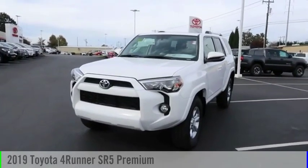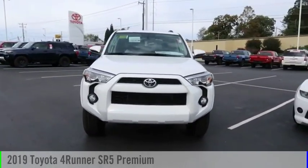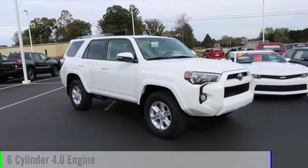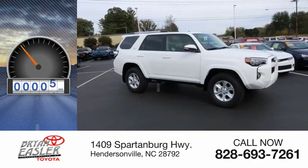Come test drive the 2019 4Runner. This vehicle is powered by a four-wheel drive, six-cylinder, 4.0-liter engine. This vehicle has less than 100 miles.